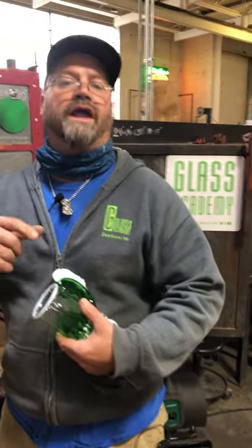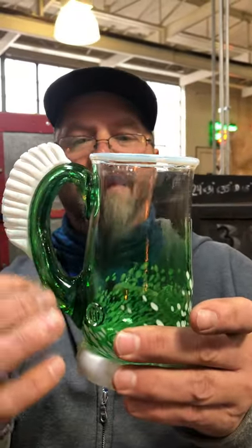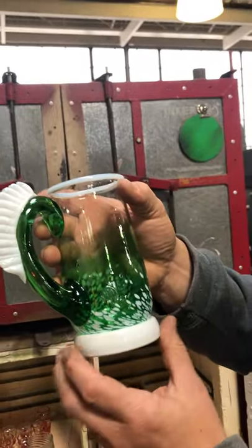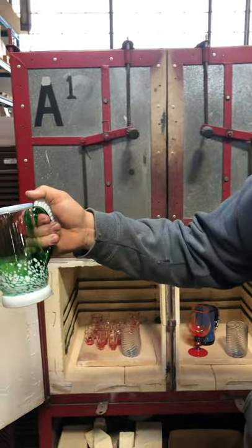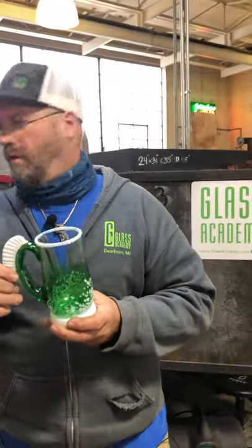Michigan State is green and white, University of Michigan is maize and blue. Check it out - we've got the Spartan going on the back of the handle, a gorgeous white fade with a white foot and a white lip wrap. There's the Glass Academy stamp. This piece was custom and it turned out amazing. It's about 20 ounces and it's super comfortable in your hand. It's clear here because Jim's a beer drinker so he'll be able to see if he's drinking a lager or red beer.